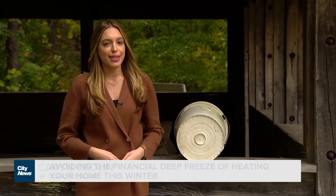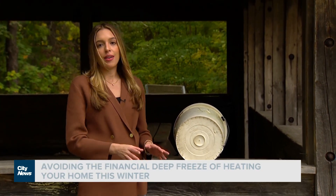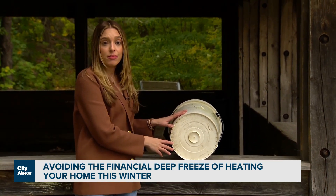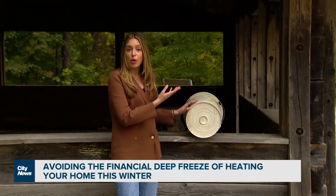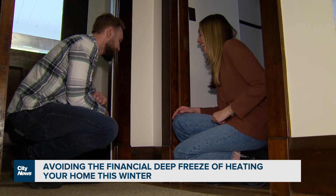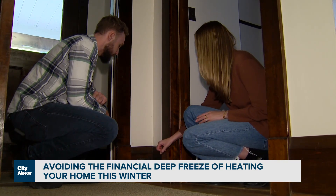For the average single detached home in Ontario, all those nooks and crannies can add up to about 30 centimetres — imagine a hole about this size in your home. Air sealing done right can save almost 10% on your total energy bill.